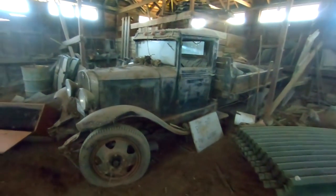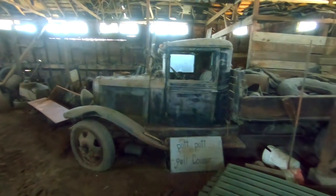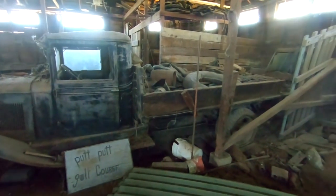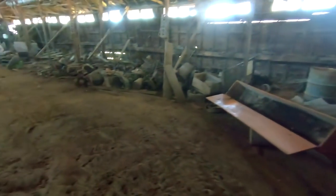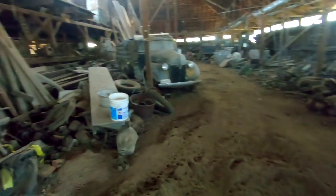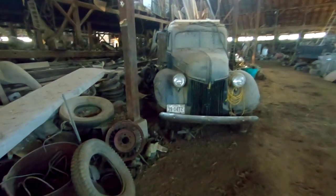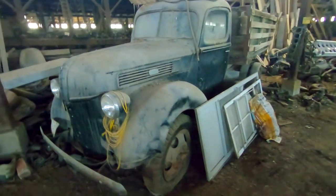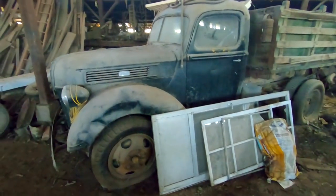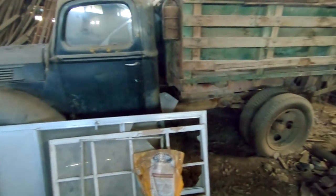We're going to walk through and kind of look at some parts and the cars here. A lot of very old trucks, pre-32. These were parked in here in the 50s and 60s. These things have always been in dry storage, so the cabs on these are just amazing.